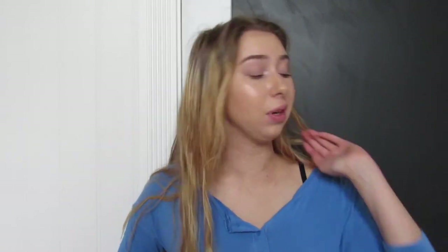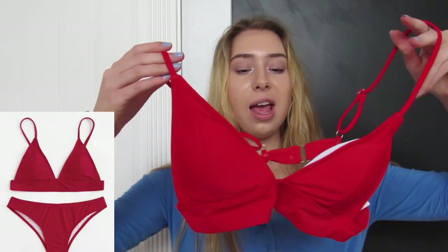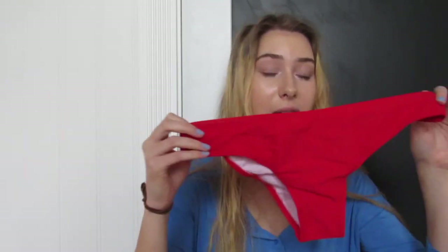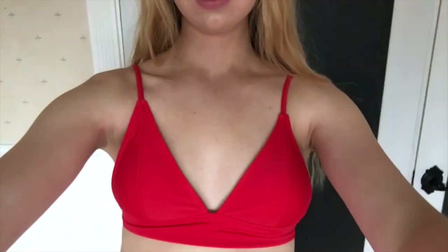I also got bathing suits from Romwe, which I was super excited about — that's mainly why I ordered from them. I got this red bathing suit. It's a triangle top and it's super bright red — that's a nice color. I got this in a size medium for $11. It has adjustable straps and cups inside. I like the color but with a lot of these cheap bathing suits, this size medium is kind of small on the sides — there's no material on the sides, so I don't really like that.